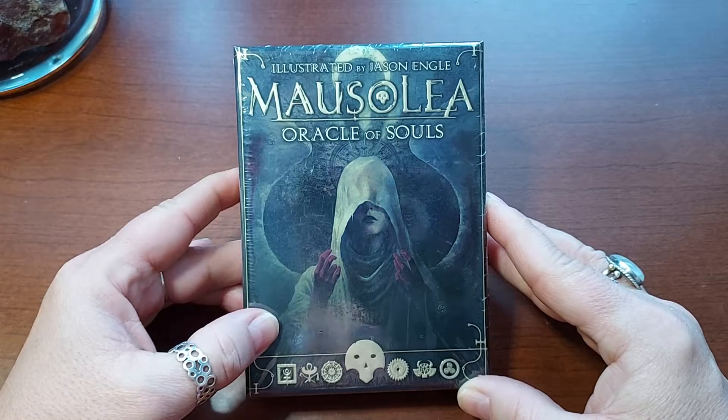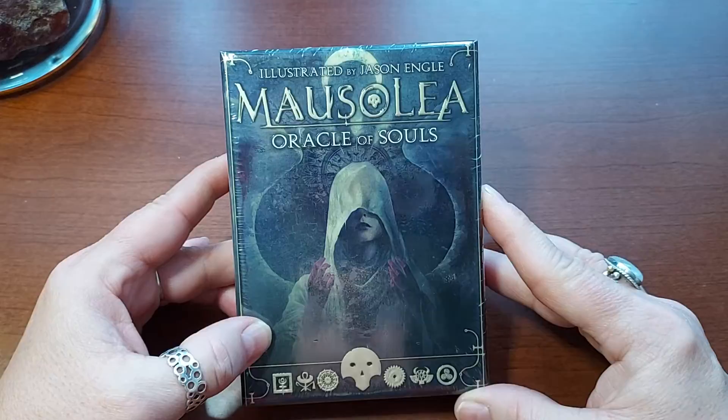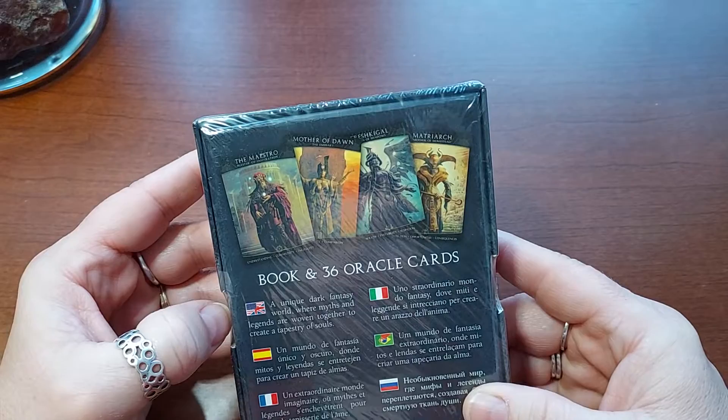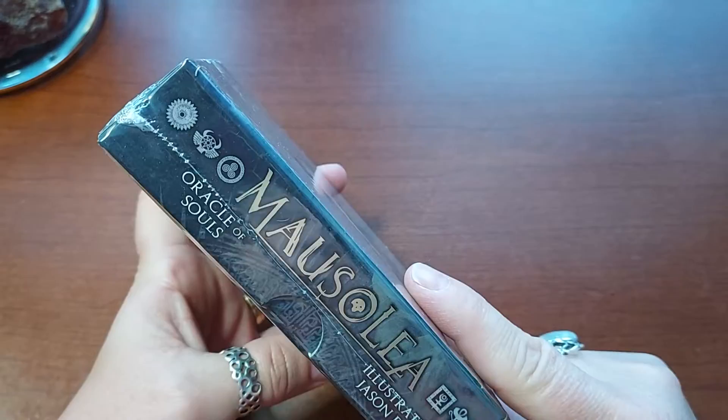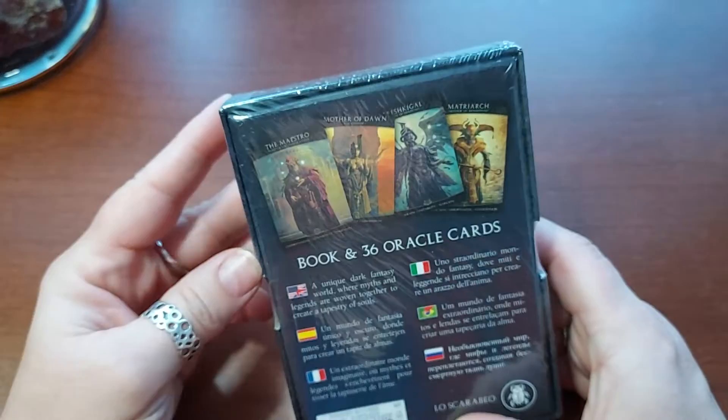Today I have the Mausolea Oracle Cards of Souls — or I should say Oracle of Souls — and it is illustrated by Jason Engel. I don't know if that's just the illustrator. This is a Lo Scarabeo deck. Those are always a little weird as far as the credits. I'm just looking to see if there's a different name. It just says illustrated by Jason Engel.